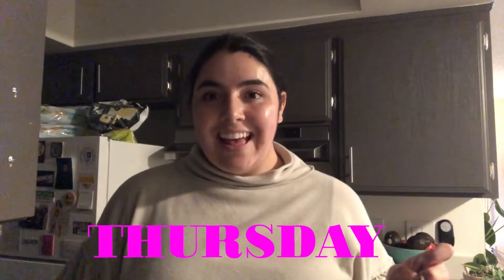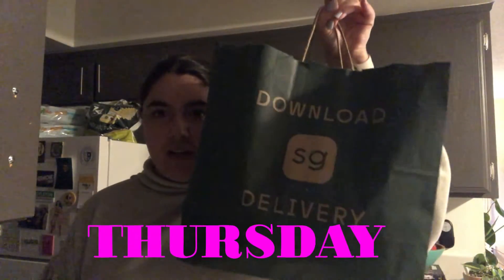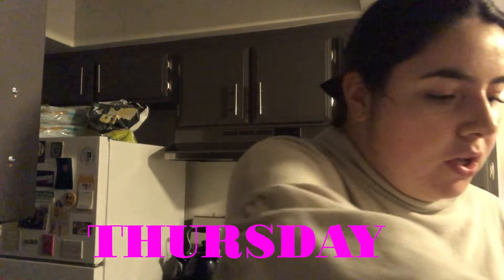Hello, we just got back from picking up Sweetgreen, so I'll show you my order. The past couple of times we've gone I'd been getting the pesto protein bowl, but I think it's gone now — I think it was a seasonal item. So I got a green goddess bowl. It has kale, spinach, and it originally has a dressing with dairy in it.